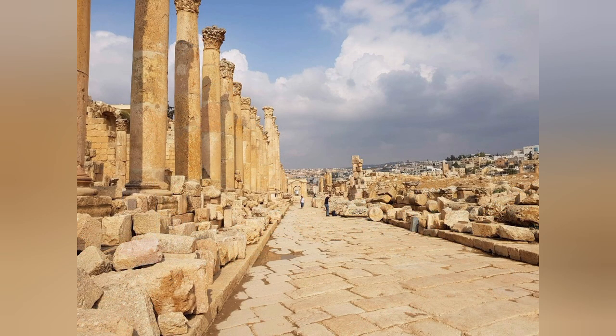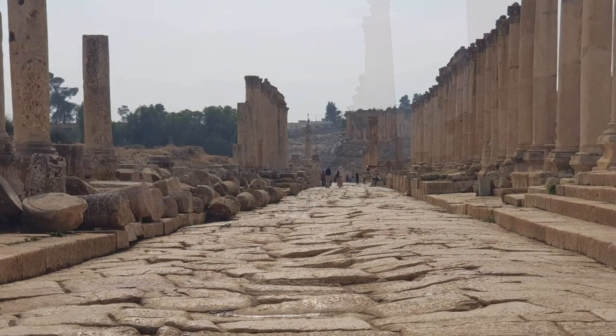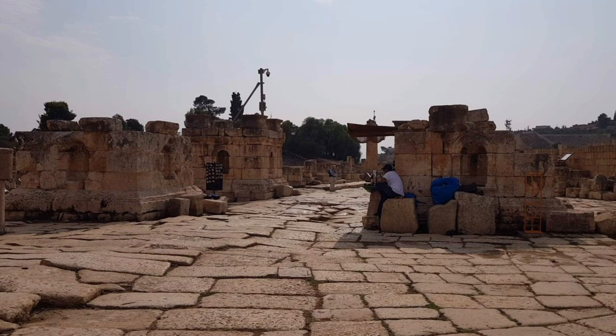Everybody should get an opportunity to come and visit an amazing space like Jarash. And when you look at this roadway, you can actually see the wheel ruts of the ancient carts that would have passed this way. It is just a wonderful space.